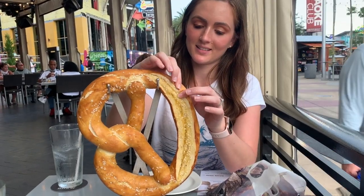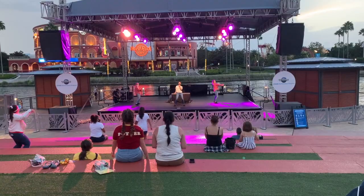Hey guys, we're here at Universal Orlando Resorts. We just checked into our hotel, Loews Royal Pacific. And while we were waiting for our room, we went to a sleepwalk and had a great time at NBC Sports Bar and Grill. We listened to some entertainment on the lawn. So now we'll take you on a tour of our room here at Loews Royal Pacific.